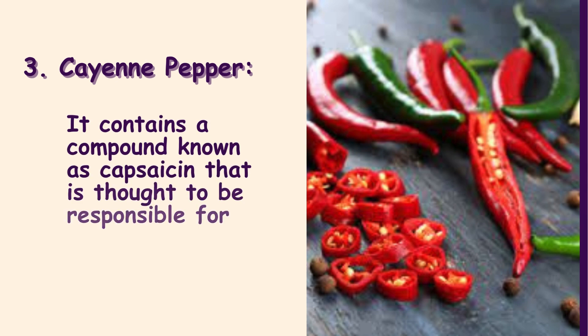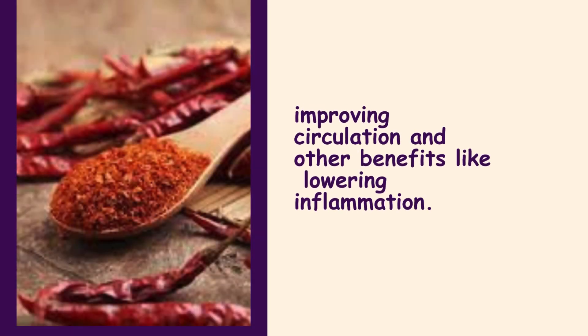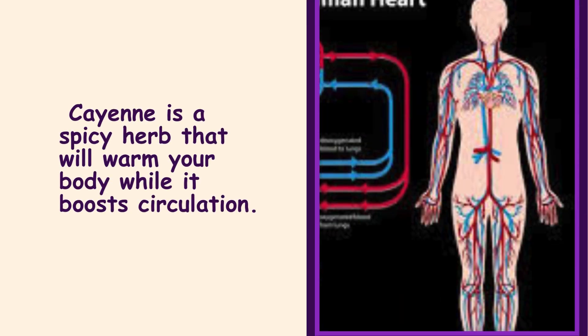3. Cayenne Pepper. It contains a compound known as capsaicin that is thought to be responsible for improving circulation and other benefits, like lowering inflammation. Cayenne is a spicy herb that will warm your body while it boosts circulation.